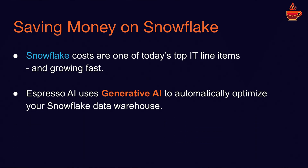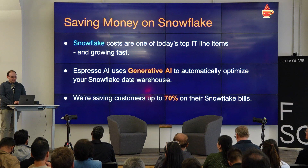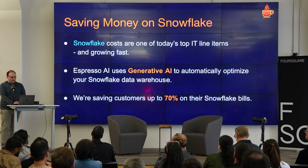We are a team of ex-Googlers. We worked in Google Search and Google Storage using NLP to make search results better and saving Google hundreds of millions of dollars through performance optimizations. So this is a take on combining those two technologies and making them work elsewhere. We have seen great results — we are saving customers up to 70% on their Snowflake bills.